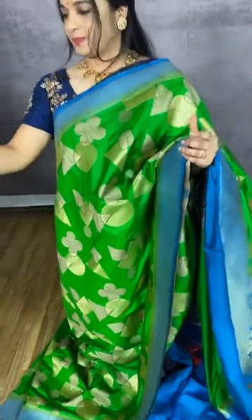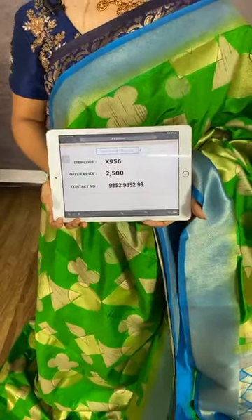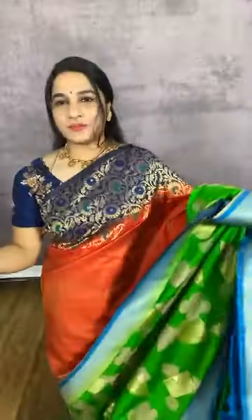One more beautiful combination in green and sky blue. The body comes with geometrical design. The border is in contrast with zari cross lines. The pallu is in contrast with geometrical design. We have a contrast plain blouse with border. Item code X956, cost 2500 rupees. WhatsApp 98529852. Stores located in Andhra Pradesh, Telangana, and Karnataka. Free shipping and cash on delivery all over India.